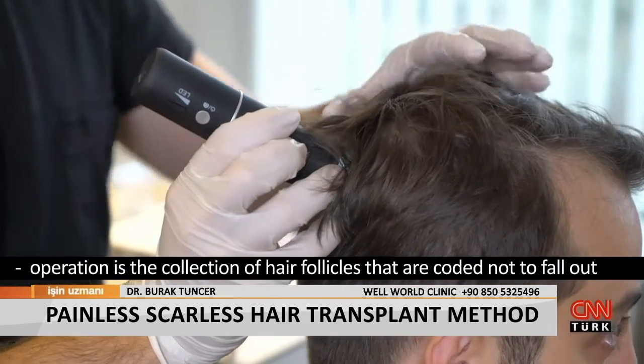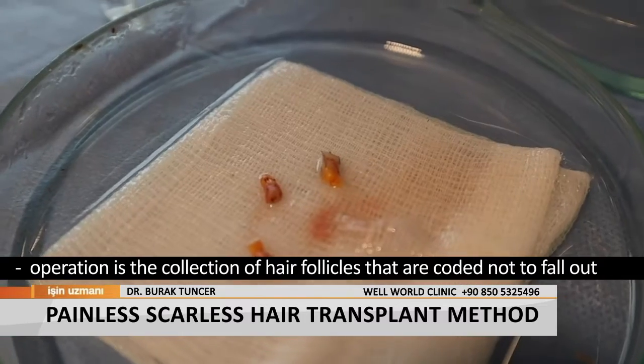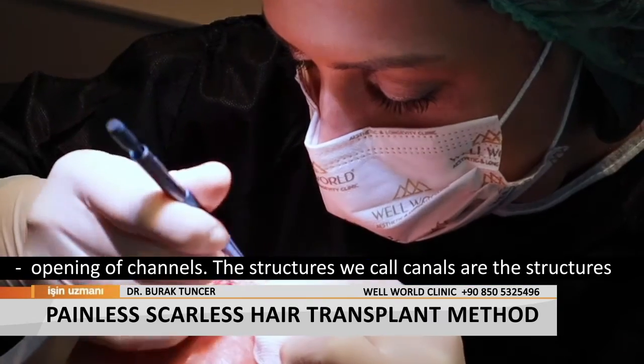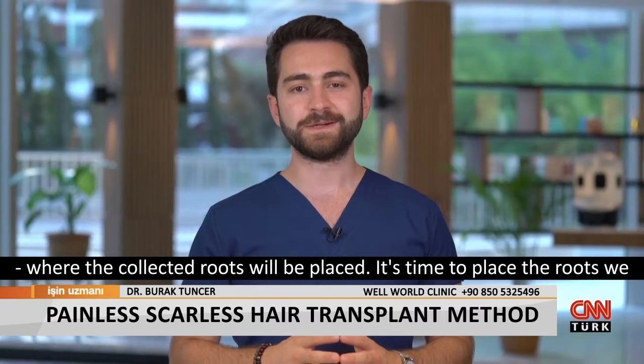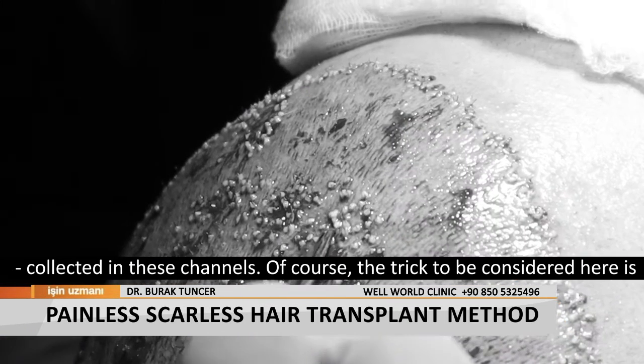The first stage of this operation is the collection of hair follicles that are coded not to fall out behind the ear, which we call the donor area. The second stage is the opening of channels — the structures where the collected roots will be placed.